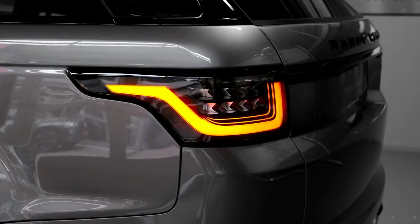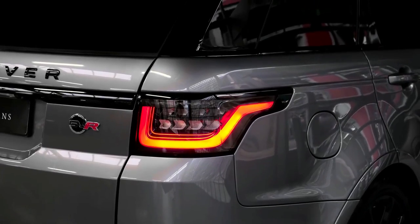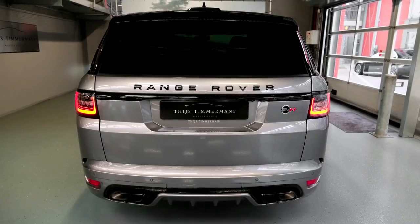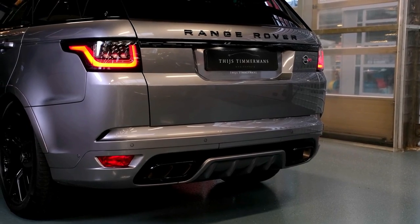Because of parts shortages caused by the COVID-19 pandemic, the Range Rover Sport has a lot of competition in the market.